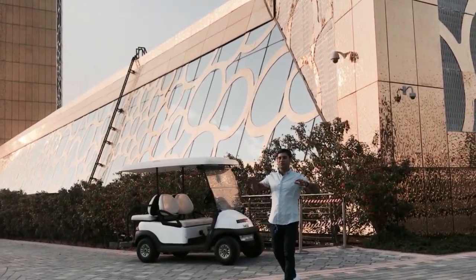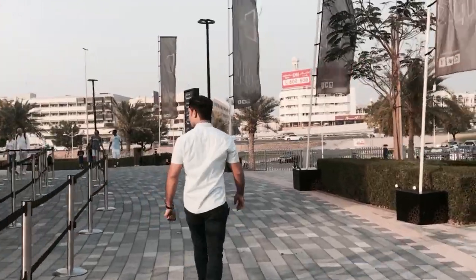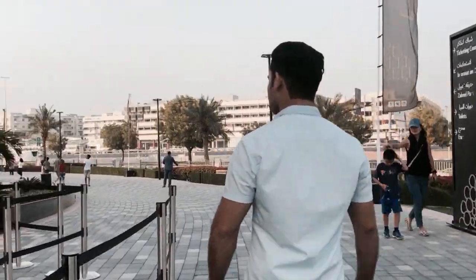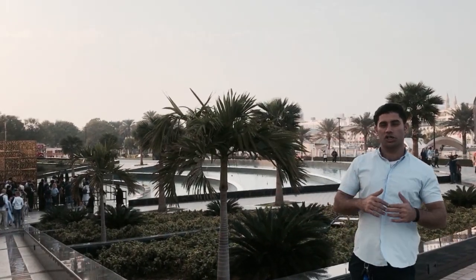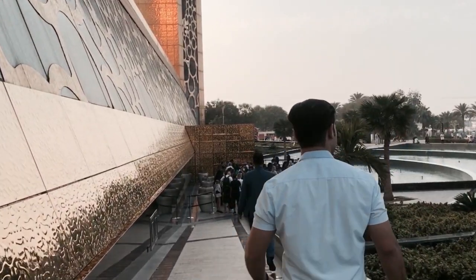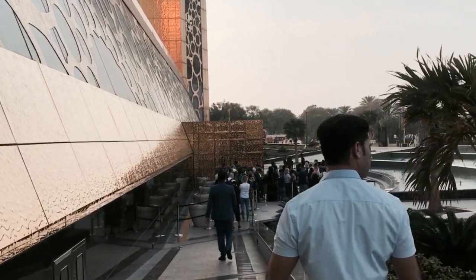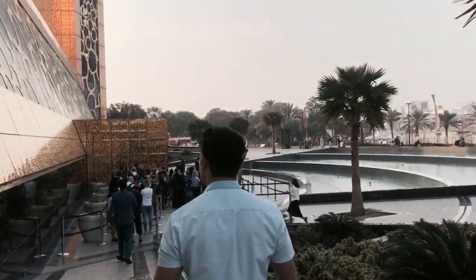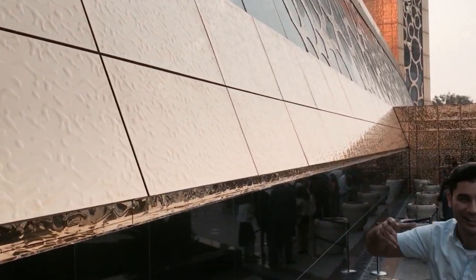This is literally the biggest frame you can see, guys. It's a good thing that today the weather is very cool, because usually in Dubai when it's summer it's too hot. When you visit in summer you will not be able to stay outside much and enjoy it. It literally looks like gold — I just want to take it home.